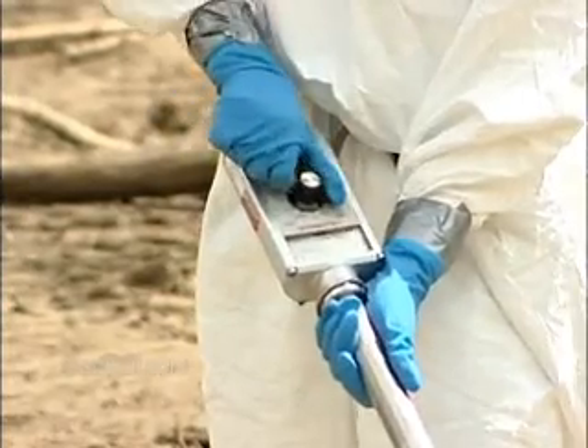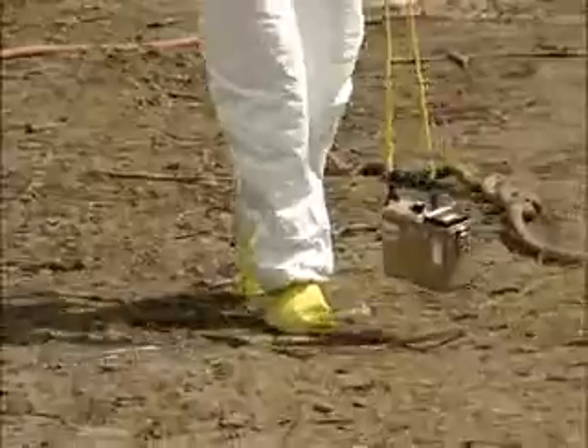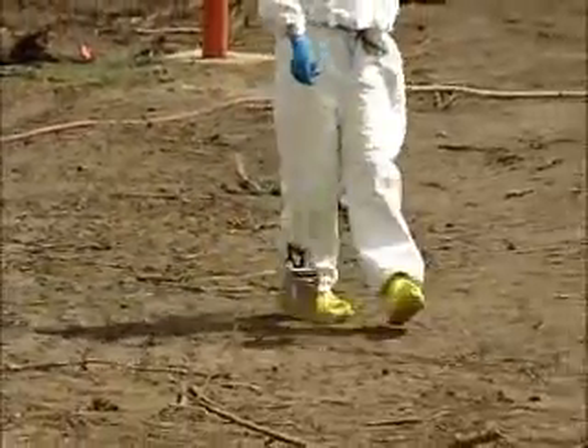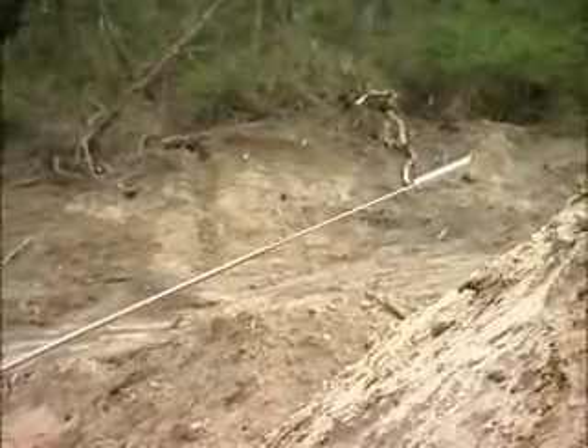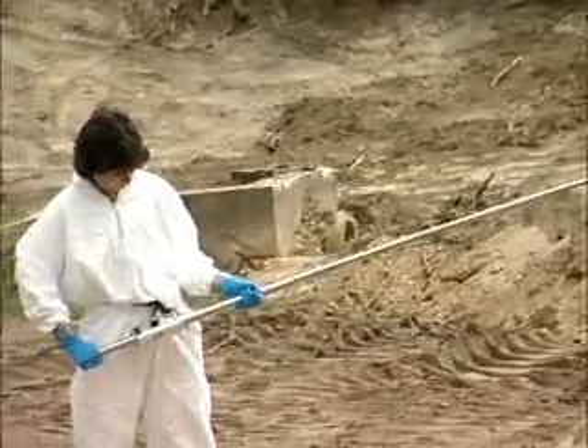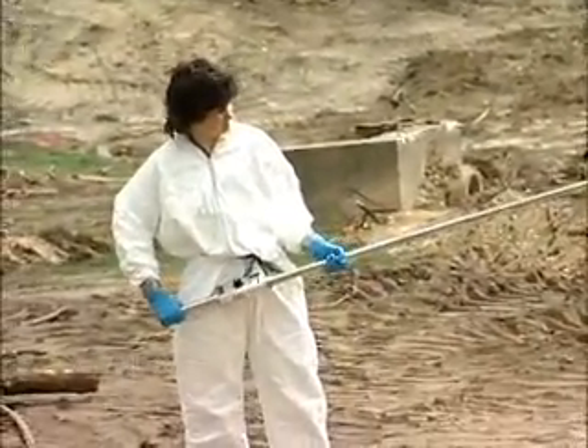On the job, nuclear technicians operate nuclear test and research equipment, monitor radiation, or assist nuclear engineers and physicists in research. They might operate remote control equipment to manipulate radioactive materials or materials to be exposed to radioactivity.